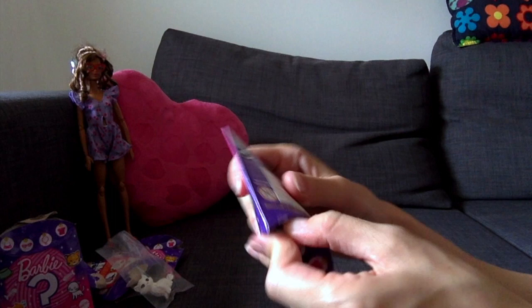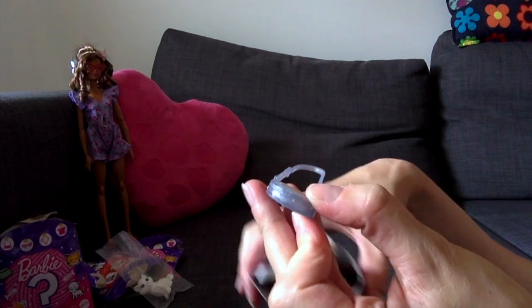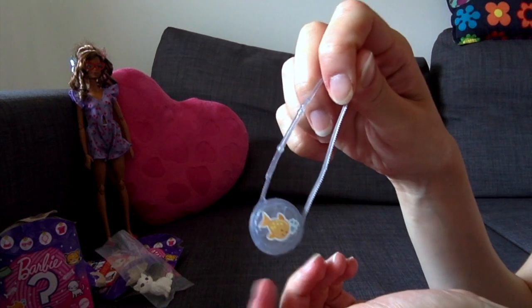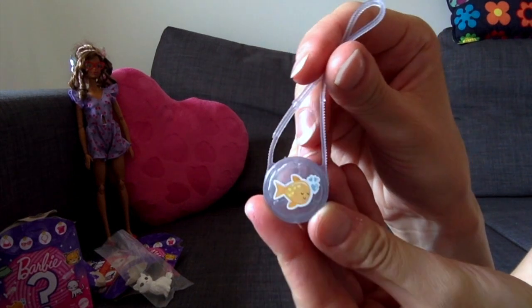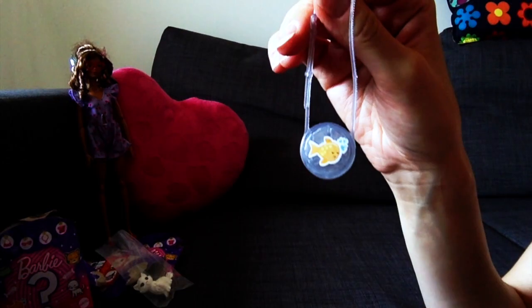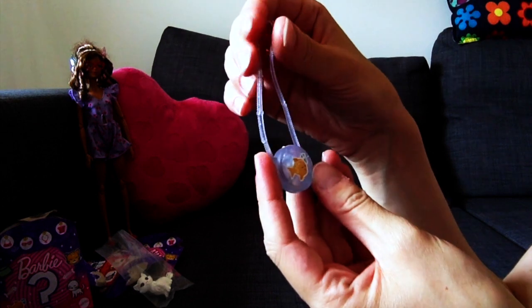And the last one — please let it be something different. Thank god! It's a cute transparent bag with a fish for the cat. I'm probably going to remove this design with acetone or some other chemical and make my own design. I really like this transparent plastic.